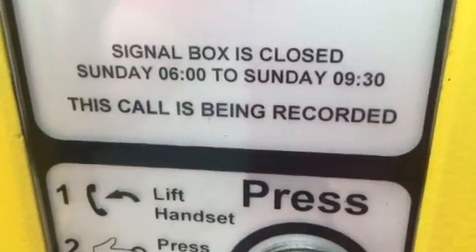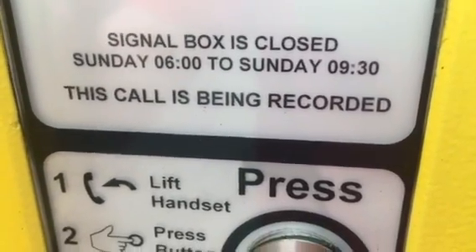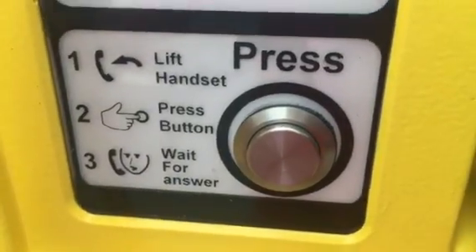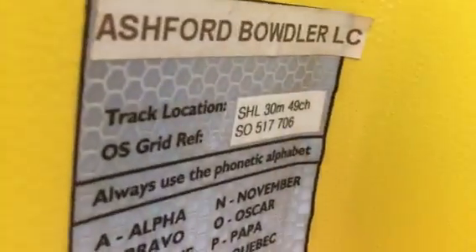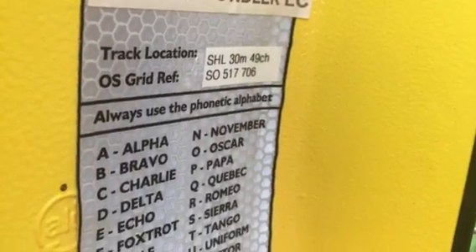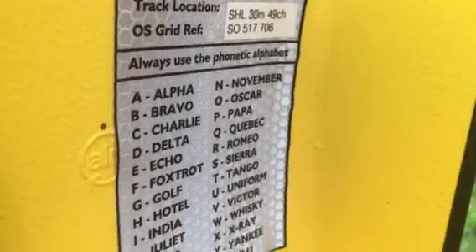Signal box is closed Sunday 6 o'clock to Tuesday to Sunday at 9:30. This call is being recorded. Lift handset, press button, wait for answer. There's Ashford-Bowdler level crossing track. Location: SHL, 30 miles and 14-0 chains. OS grid reference SO517706.